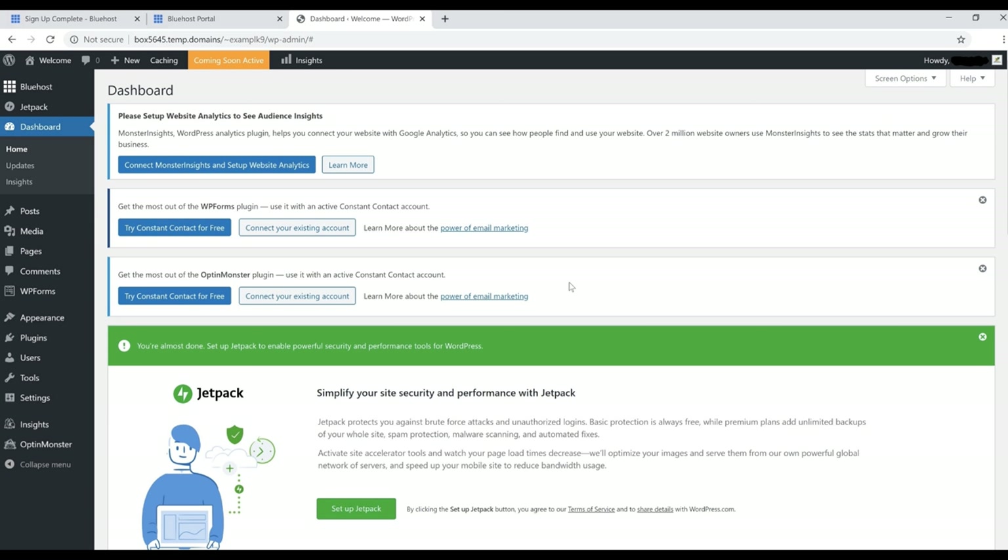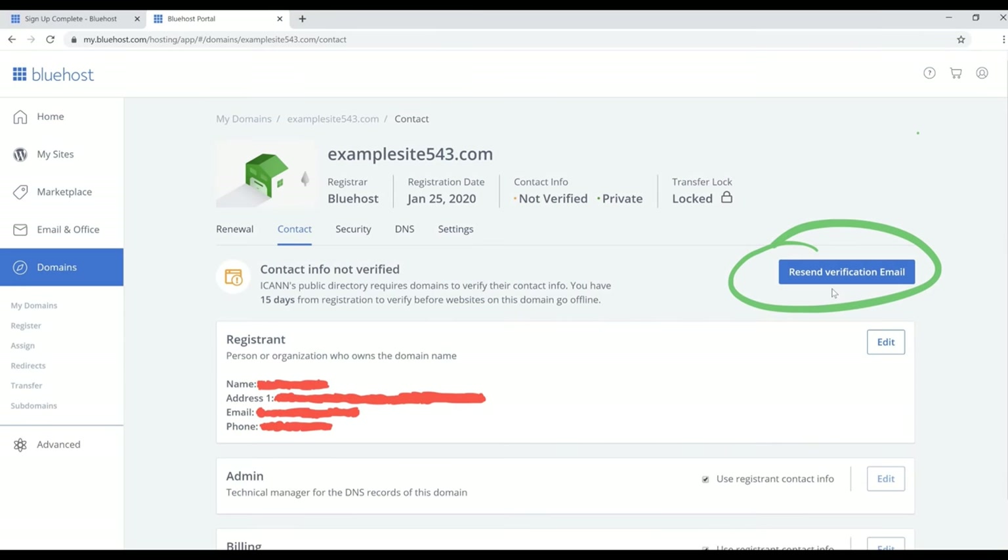The WordPress dashboard is the page you'll see every time you log in. This is where you add and edit all your content, including choosing the look of your website. Before we get started, we need to do a few more things. Go back to the Bluehost section, click on 'Domains' on the left side, and on that page click the 'Contact' button.